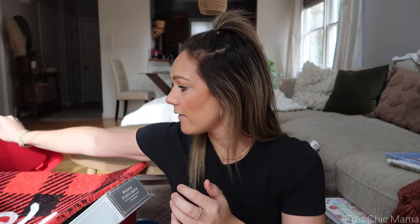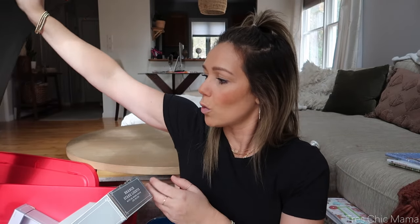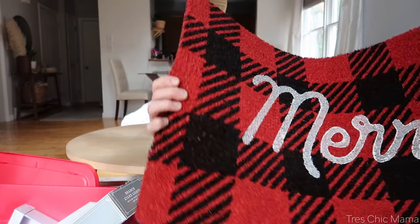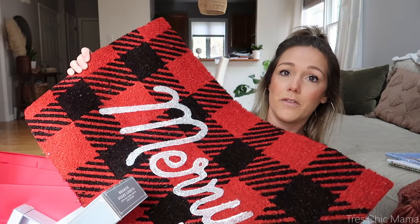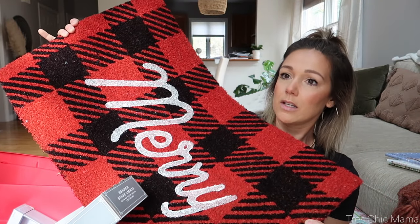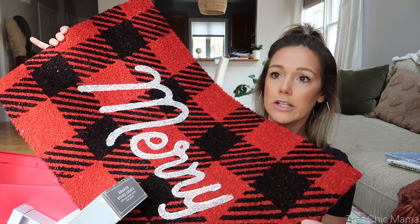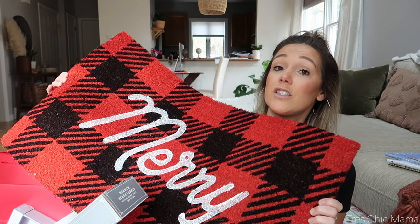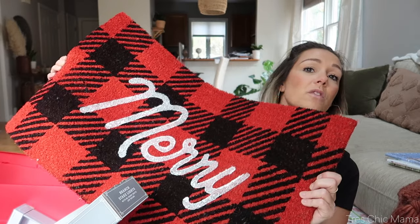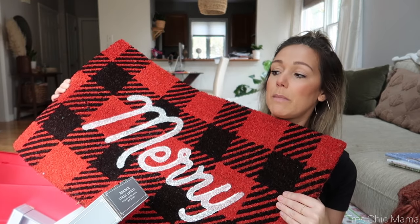Moving on to this bin of stuff I just purchased. First and foremost, they're having a wonderful sale today — everything in the Wondershop is 40% off. I got this doormat for seven dollars. I needed a new one for the front. My doormats do not last like a year, and I don't want to spend a whole lot of money on them. I thought this was really cute. I like the buffalo check ones, and it just says 'merry.' I want to be a little bit more classic outside and do the reds.